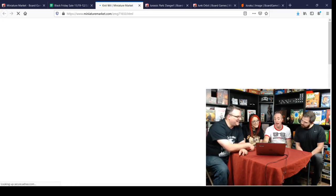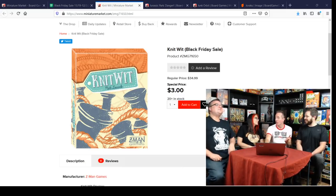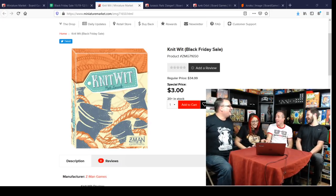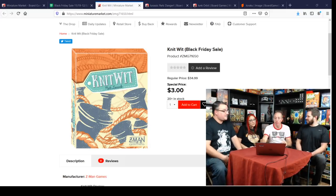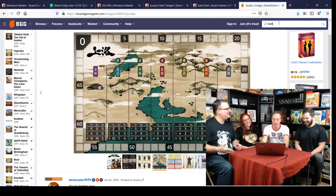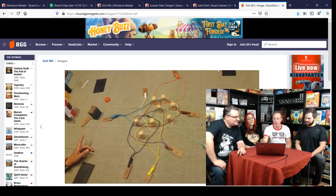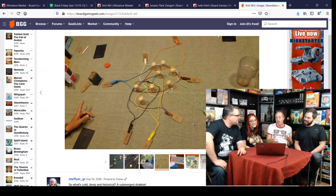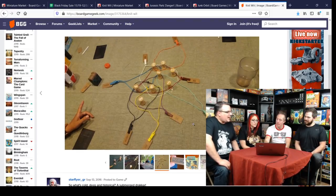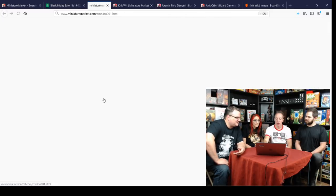Knitwit for three bucks — a Matt Leacock party game. It wasn't the best party game I've ever played but I rated it a seven. It's got very cool components where you're taking string and stringing together multiple words — a clever concept. I was actually surprised it didn't do better; it's very innovative. It's a good gateway-ish party game you could throw out with anyone. For three bucks it's crazy.